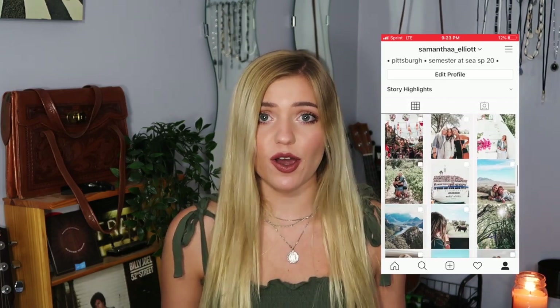Hi guys, welcome back to my channel, or welcome if you haven't been here before. My name is Sam and I just went on the Spring 2020 voyage of Semester at Sea. While I was on the trip I got souvenirs from all the countries we went to. Most things are small — either clothing, jewelry, or little decorations that could easily fit in my bag, since I didn't have a lot of room. Let's get into it!